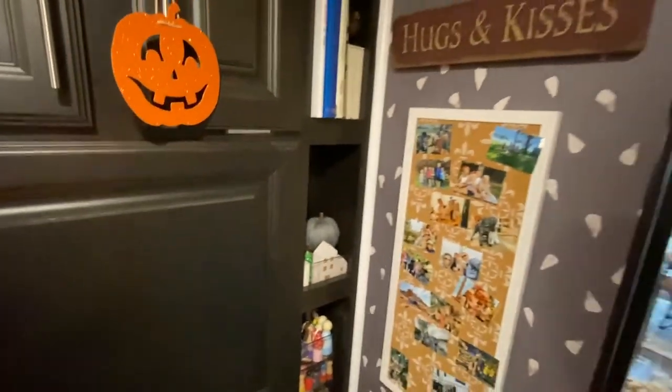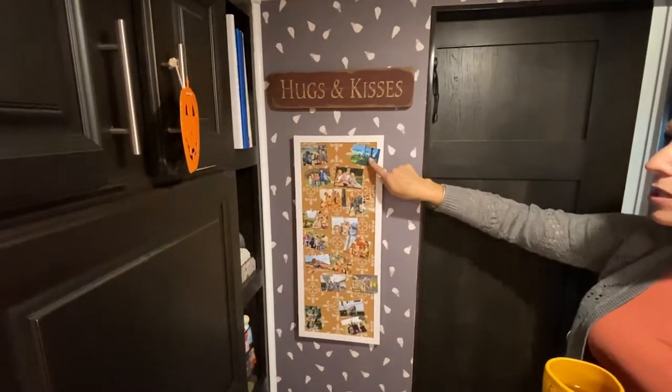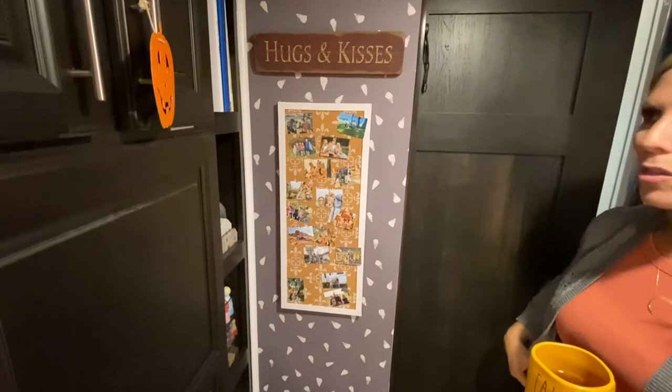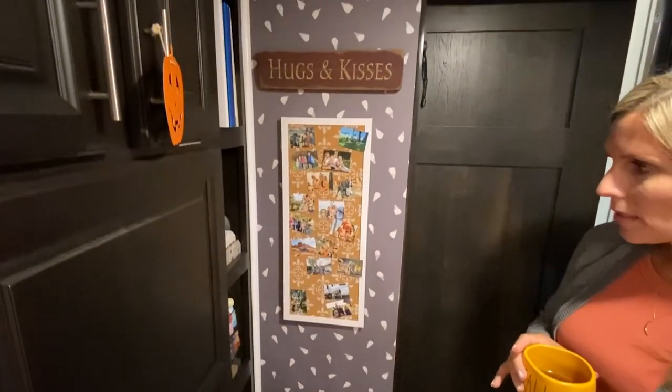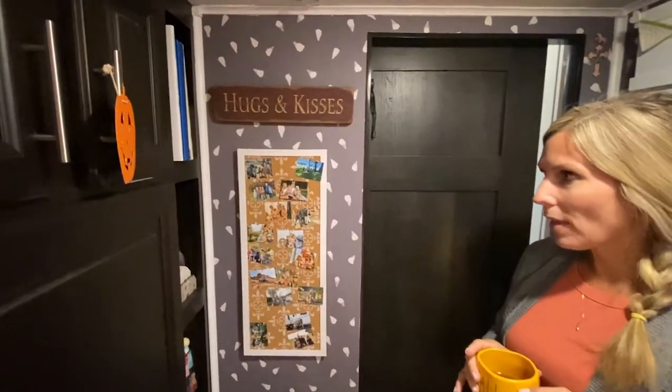One of my favorite parts of this whole entire room is this wall here. We started to collect these — this is just all of our friends and family that we're seeing along the way. I love it so much. It means so much to me that we get to come back and look at this wall and think about the people that are touching our lives in this journey.